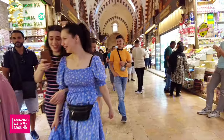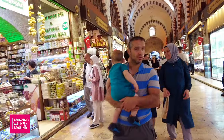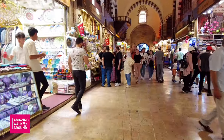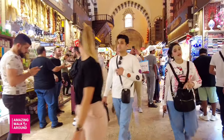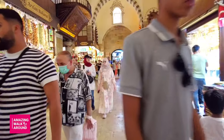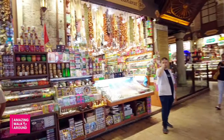No visit to Istanbul is complete without stopping by the atmospheric Spice Bazaar. While the Grand Bazaar may be the largest and most famous of Istanbul's covered bazaars, this spice market wins the prize for being the most colorful, fragrant, and often the most fun, as visitors can taste the goods on offer.